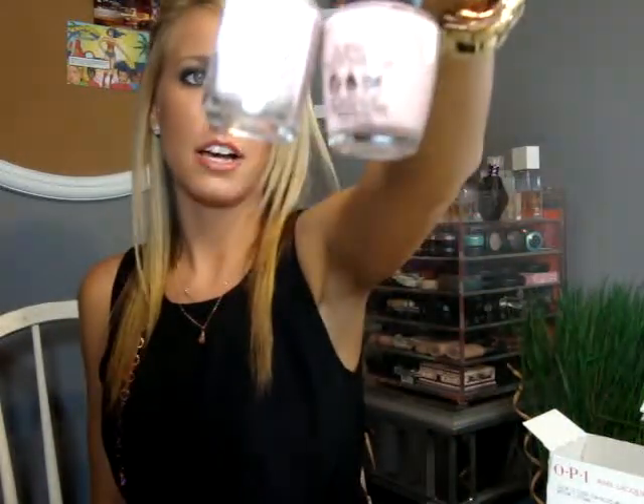I also got for a pinky nude the Dulce Deliche — I believe that's how you say it. It's similar to the Essie Ladylike, but I would say the Essie Ladylike is a lot cooler-toned. So I got those.